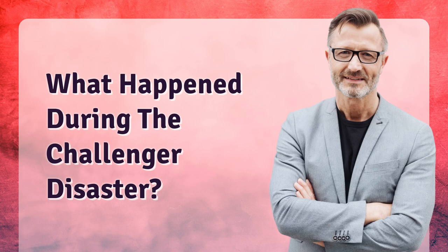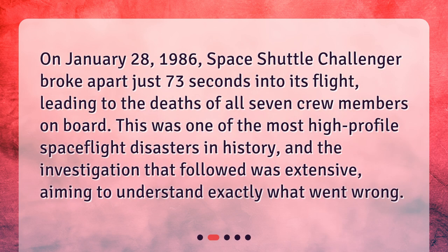What happened during the Challenger disaster? On January 28, 1986, Space Shuttle Challenger broke apart just 73 seconds into its flight, leading to the deaths of all seven crew members on board. This was one of the most high-profile spaceflight disasters in history, and the investigation that followed was extensive, aiming to understand exactly what went wrong.